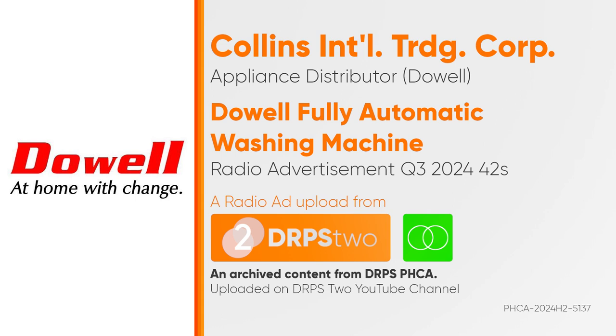Doyle. This is Mikael Daez and Megan Young for Doyle. Bring goodness to life.